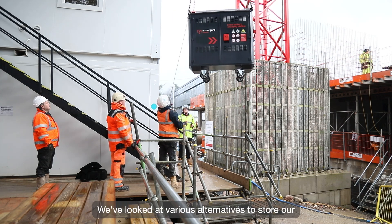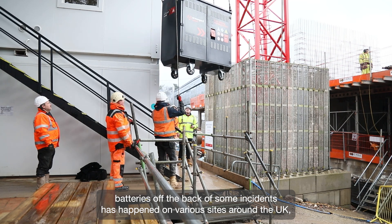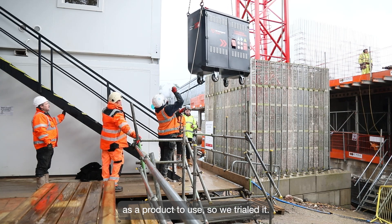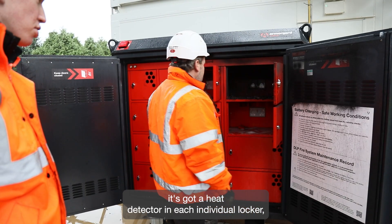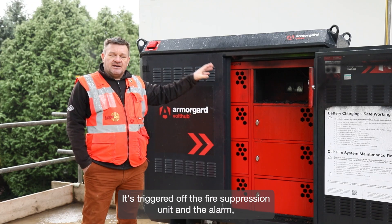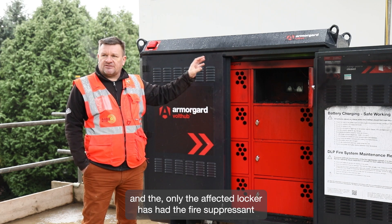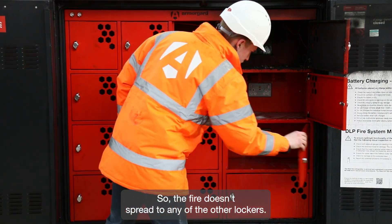We looked at various alternatives to store our batteries following incidents on various sites throughout the UK, and ArmorGuard was recommended by our safety team. We trialed it. How the system works is it has a heat detector in each individual locker — in this instance the fire started in one locker, triggering the fire suppression unit and the alarm, so only the affected locker had the fire suppressant discharged into it.